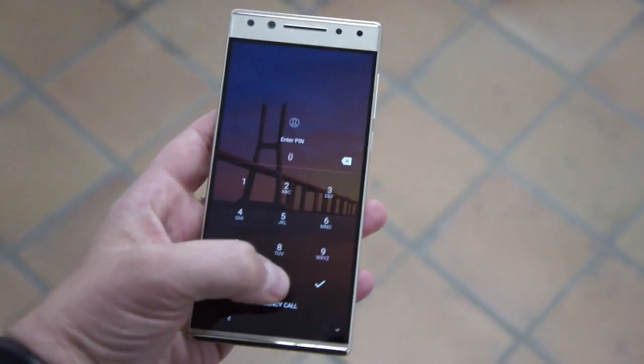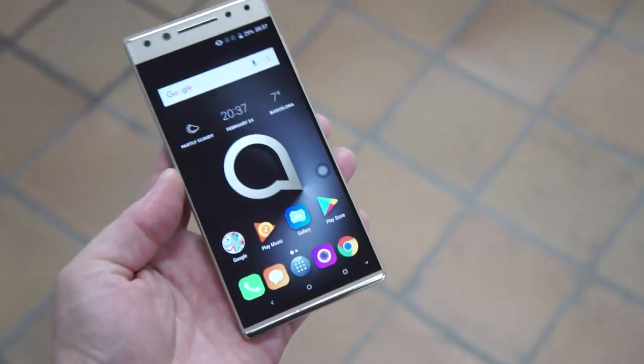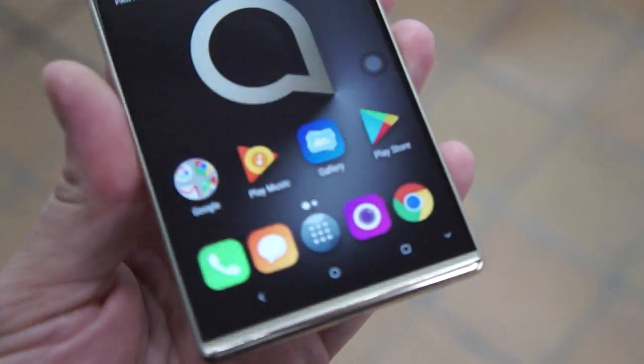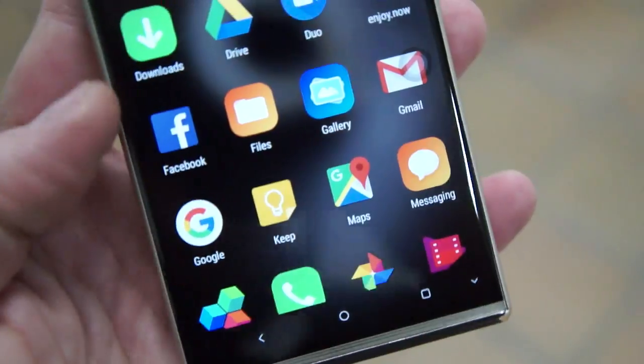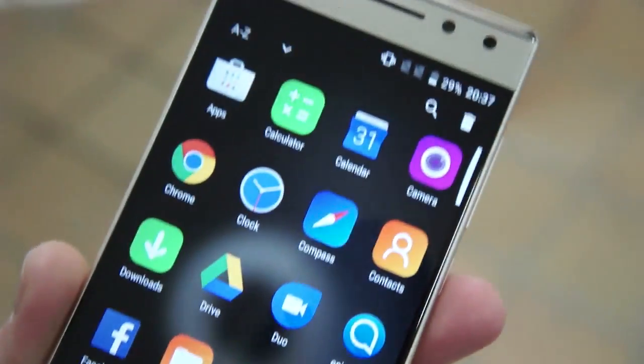So let me unlock it — it is four zeros. As you can see, it's a pretty nice screen. It's got some decent colors and some alright viewing angles. Not a bad deal.